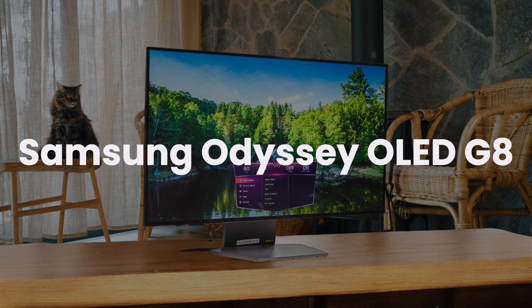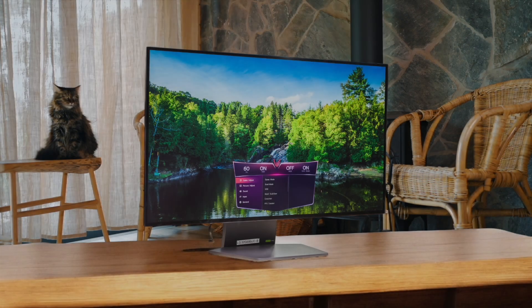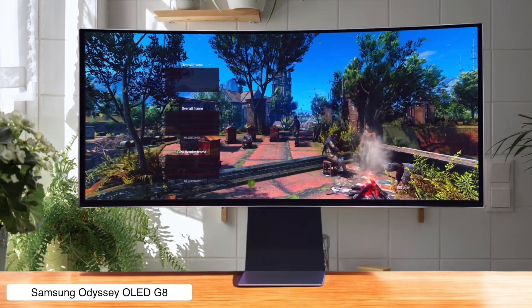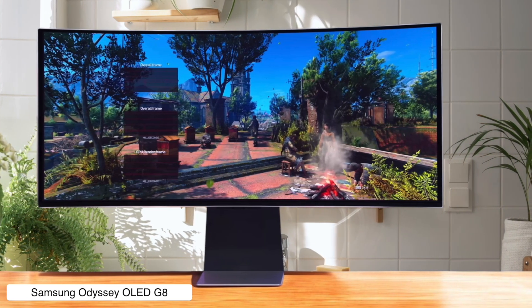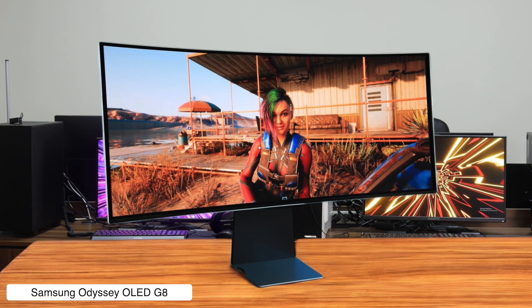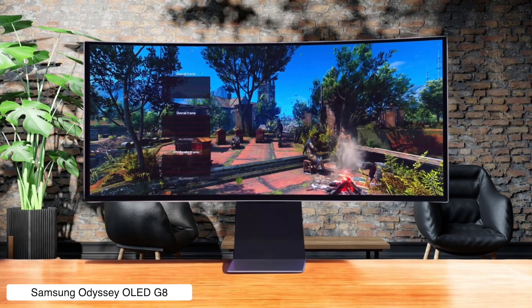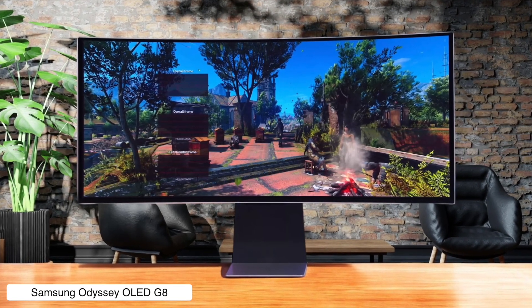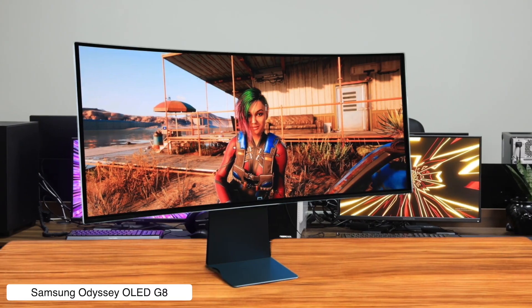Samsung Odyssey OLED G8. Samsung went all in with this one, cramming in smart TV features that nobody asked for but might actually use. The HDR brightness is a bit disappointing at only 417 nits peak in a 10% window, making it look a bit dim compared to some mini-LED monitors. The curved screen might mess with your productivity work, but at least it makes gaming feel more immersive.